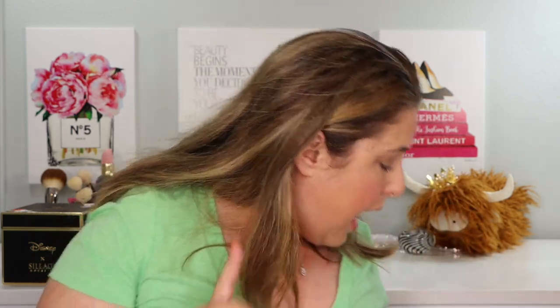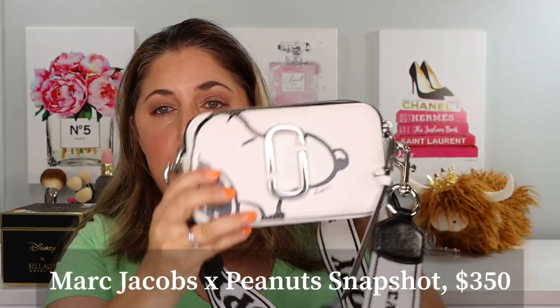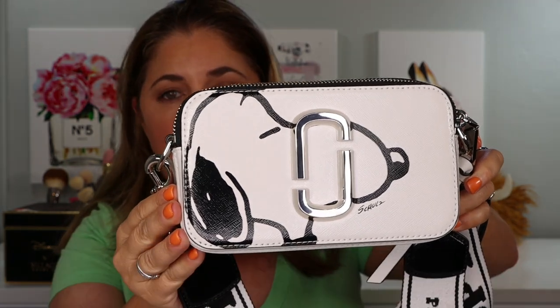Now, unfortunately, we're going to go away from the deals. We're going to talk about some of the other designer items that I have picked up and want to share with you. Two of them are from Marc Jacobs — this is his signature line, his original line, not the Marc Jacobs secondary line. The Marc Jacobs secondary line is really cool for bags and clothing, it's fashion forward, but I do prefer his signature line. I have two items from his signature line that I am just loving right now. The first is the Snapshot bag with Snoopy on it — he did a collaboration with Peanuts.